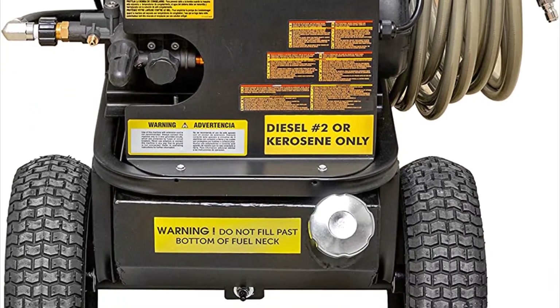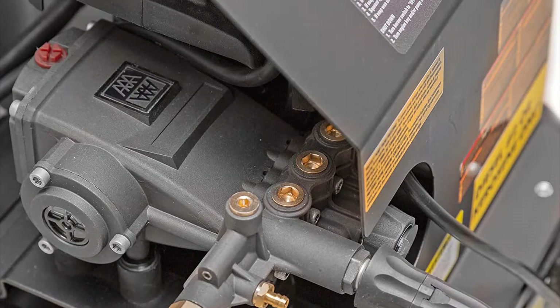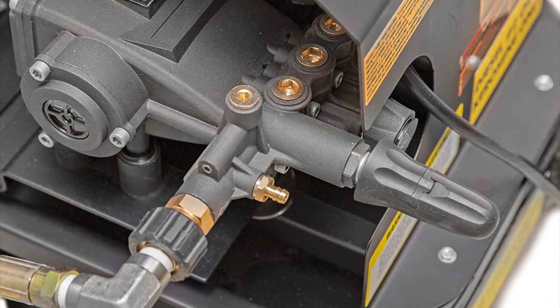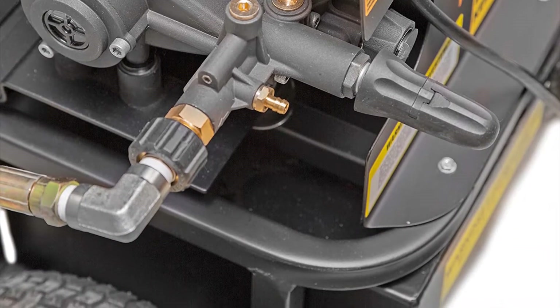When operating on diesel, the engine can produce a 100-degree rise in temperature above the incoming water source and comes with four quick-connect nozzles in sizes of 15, 25, 40 degrees and a soap nozzle. This particular washer offers 1,200 PSI for a relatively low cost compared to similar products, making it a great value for painters, industrial businesses and cleaning companies.